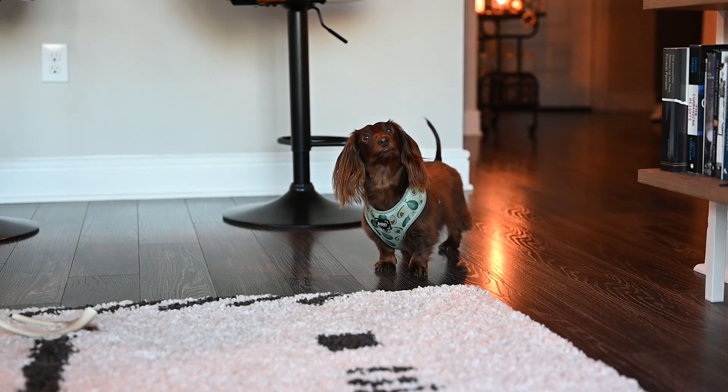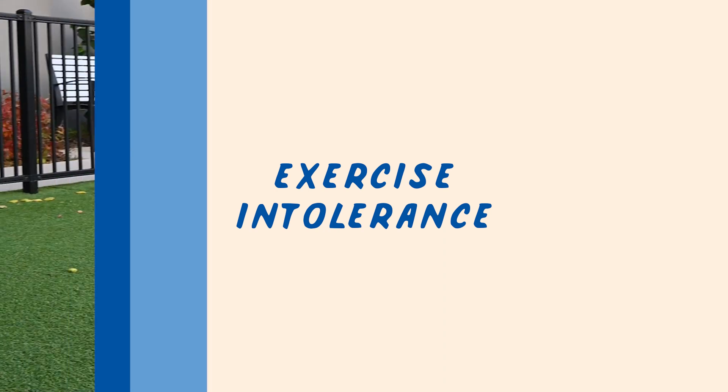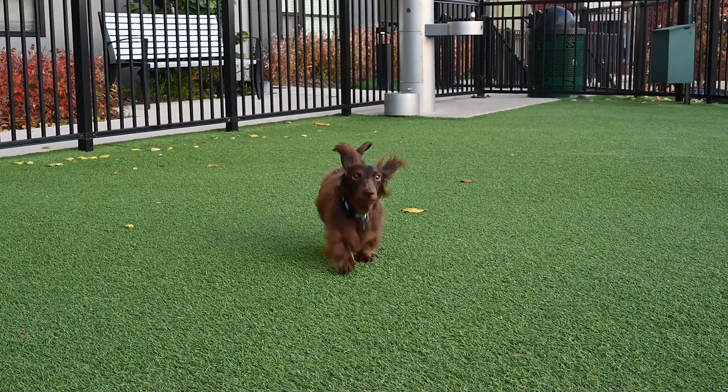Overexcitement: some dogs begin reverse sneezing when they get too worked up. Exercise intolerance: if your dog can't handle strenuous exercise, they might reverse sneeze when you take them for a run or a brisk walk. If your dog begins reverse sneezing during exercise, stop right away, give them plenty of water, and bring them inside to calm down. Next time you head out, try a slower pace.